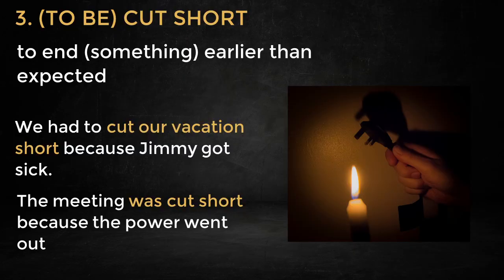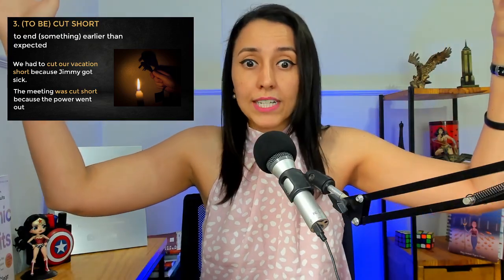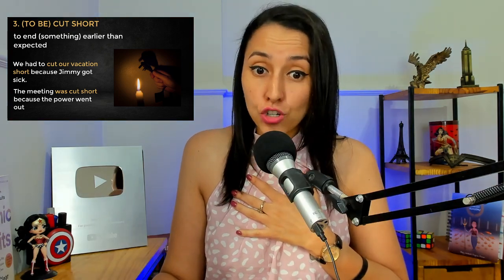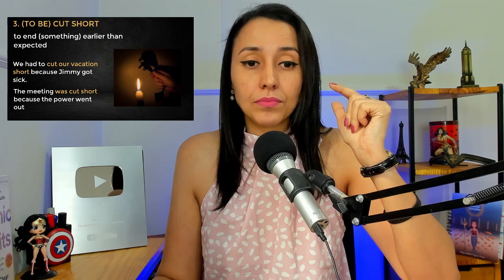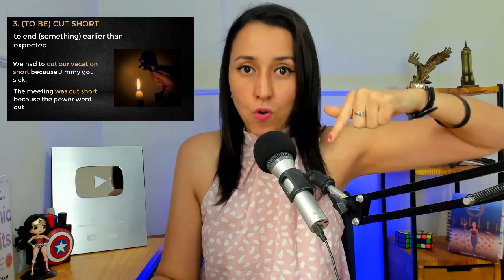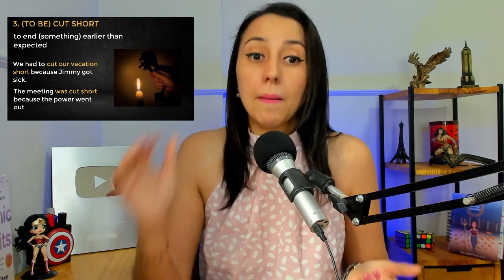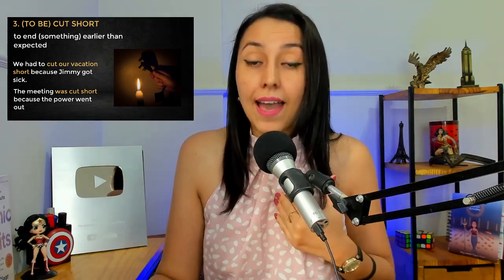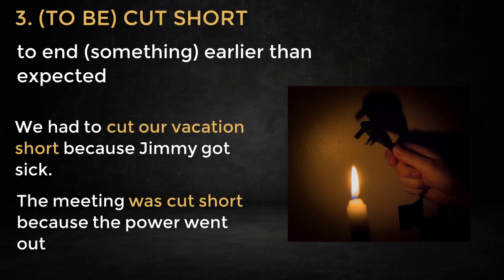Look at the example: 'The meeting was cut short because the power went out.' So maybe I was making a PowerPoint presentation and we were having a very important meeting, and boom — no more electricity. The power went out, so our meeting was cut short. Now, can I also use the active form? Yes: 'I had to cut the meeting short because the power went out.' I would suggest using the passive form, but both work.